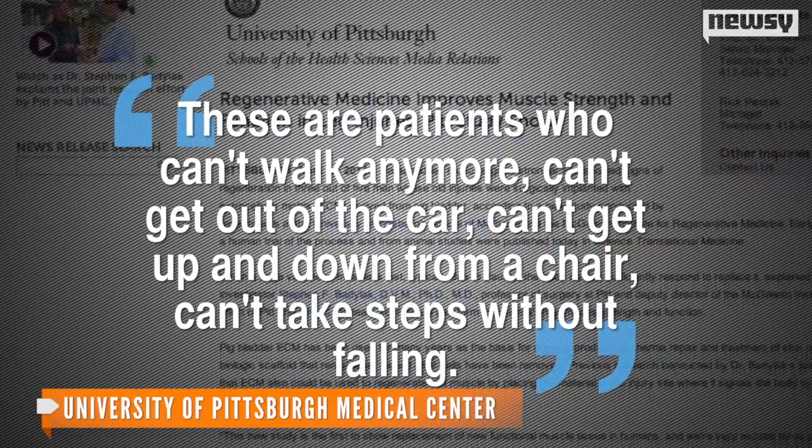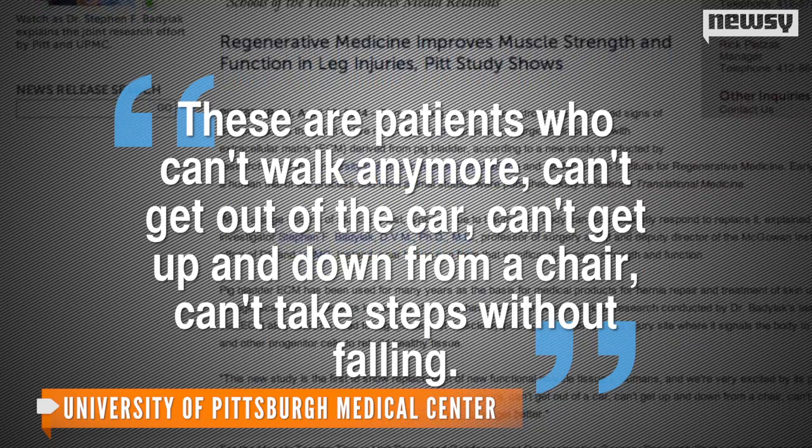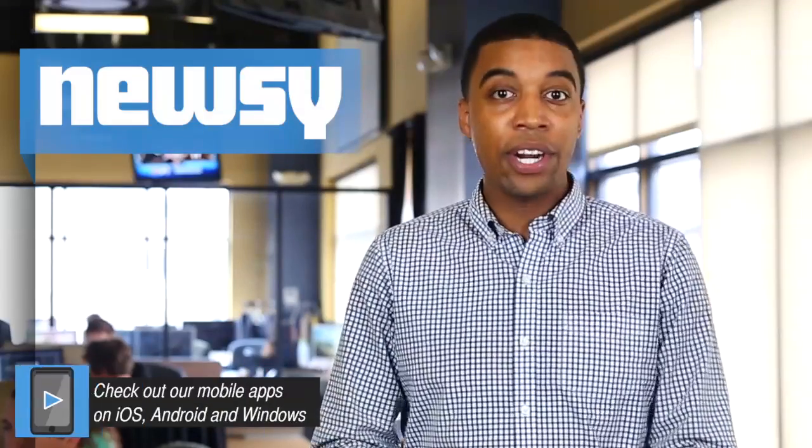He added: these are patients who can't walk anymore, can't get out of a car, can't get up and down from a chair, can't take steps without falling. Instead of new muscle, scar tissue forms where the injury occurred.